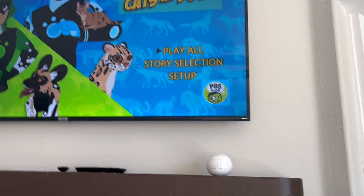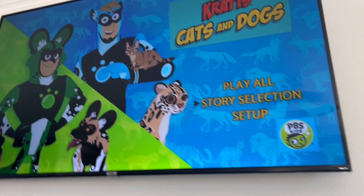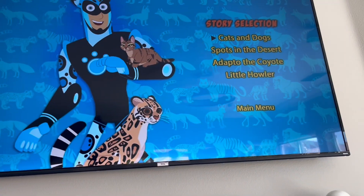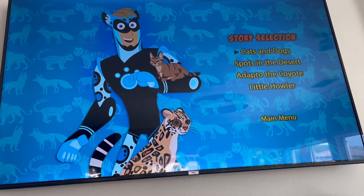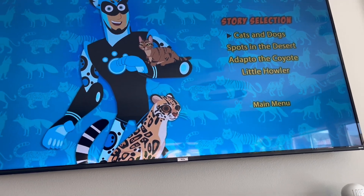Anyway, here's the main menu. First up we have Play All, we have Story Selection. Episodes on here include Cats and Dogs, Spots in the Desert, Adapt to the Coyote, and Little Howard.